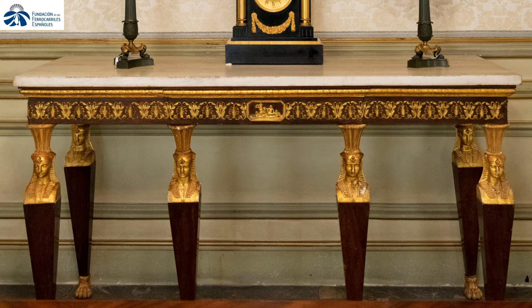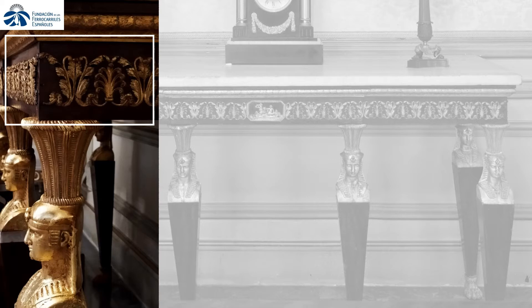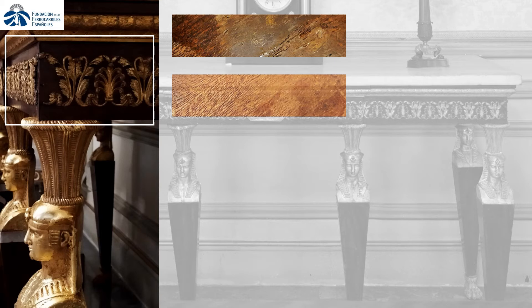The suggested treatment encompassed the in-situ stabilization of areas at risk of loss, selective stucco, gilt and clay-based integration, as well as re-gluing where needed. To this effect, different attempts were made, cleaning the wood parts with several organic solvents in combination, in various stages each intended for specific dirt types.